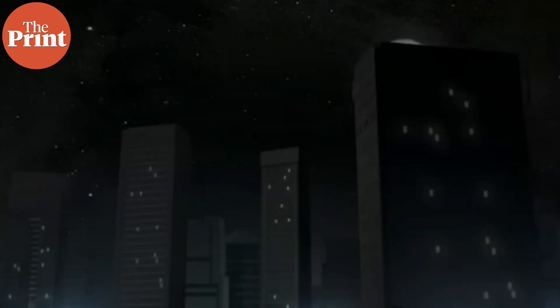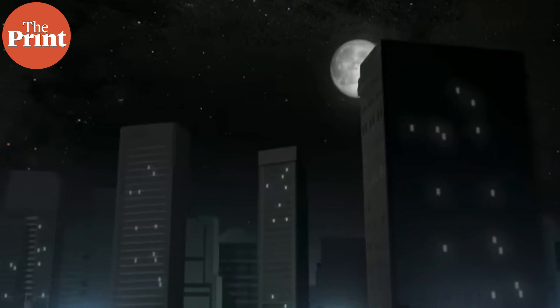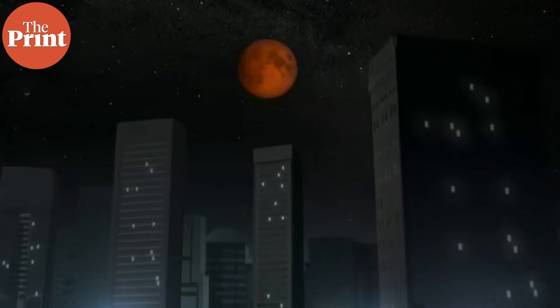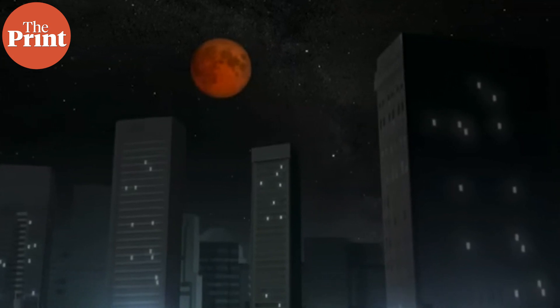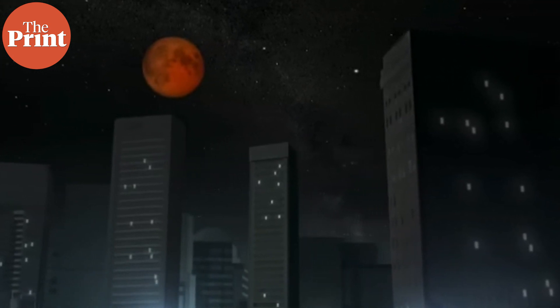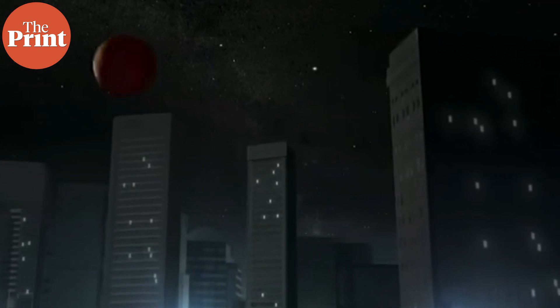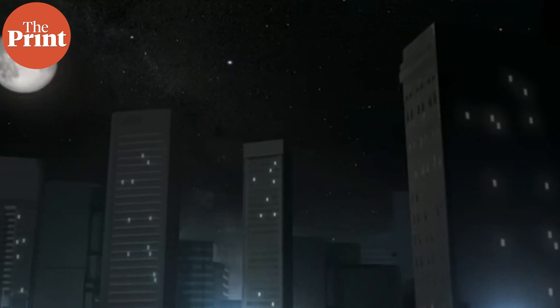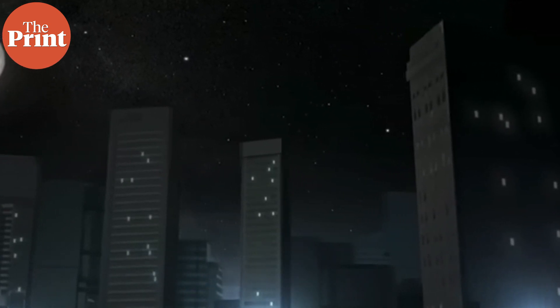Unlike a total solar eclipse, which tends to last only a few minutes and can only be seen from specific locations, a total lunar eclipse is visible from anywhere on the night side of the earth. This eclipse will be visible for nearly 65 minutes, because the moon will be farther from the earth than average, so it will take longer for the moon to travel through its umbra.